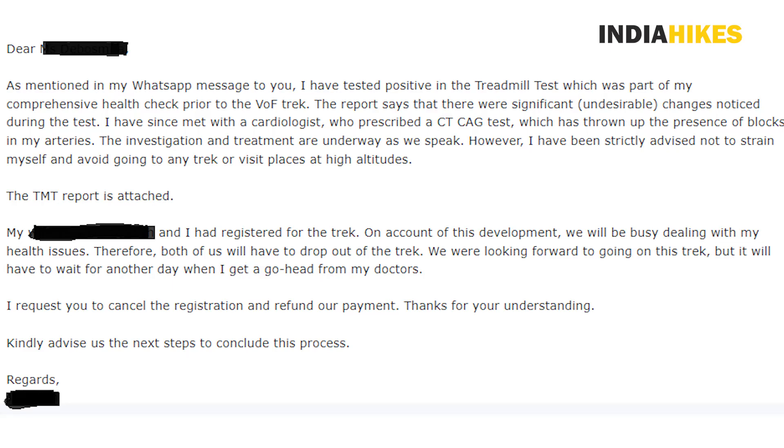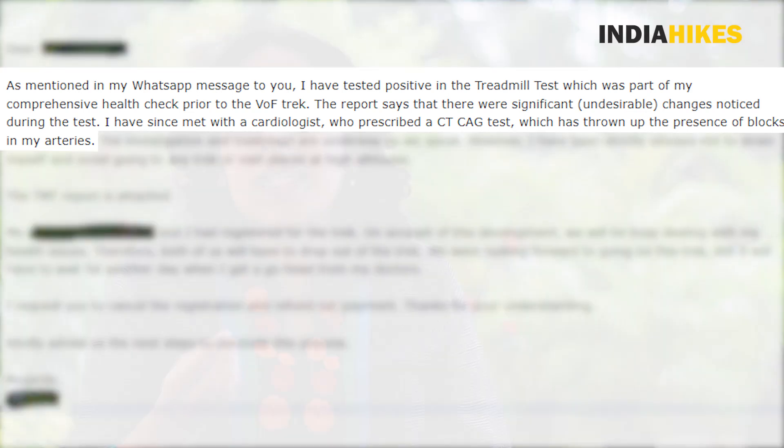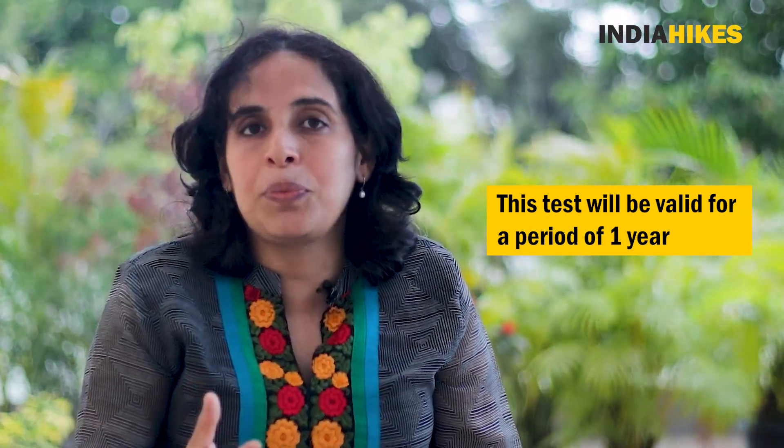It's been about a month since we introduced the treadmill test, and I'm happy to tell you that many of our senior trekkers have welcomed this move. Some of them have gone on to change their trek plans based on the test results. So if you are 58 years old or more and planning to go on a trek, get a treadmill test done. We are okay if the test is done anytime within the last one year before the start of the trek, as coronary diseases take time to develop. But if you test positive, our advice is to follow your doctor's suggestions — this may mean changing or even cancelling your trek plans. Your safety comes first. All the best.